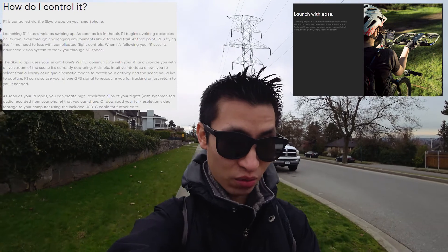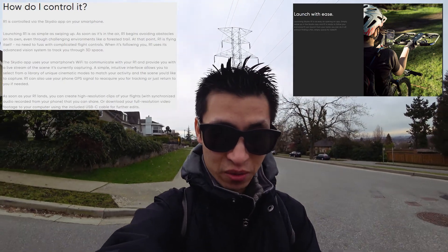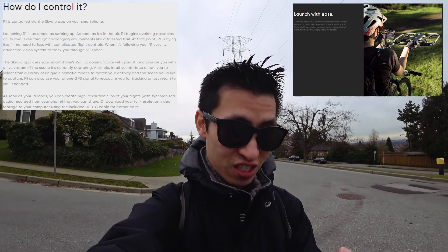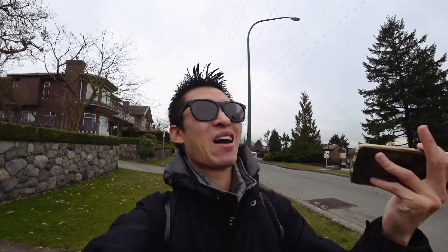At that point, R1 is flying itself - no need to fuss with complicated flight controls. When it's following you, R1 uses an advanced vision system to track you through 3D space. I believe there's no actual physical controller, even as an add-on. It's basically intended for people to throw it up there and have it follow you. Which is a good idea, because one of my visions was - if I go hiking, it'd be nice to capture stuff with the main camera and have the drone follow me as I'm going through it.